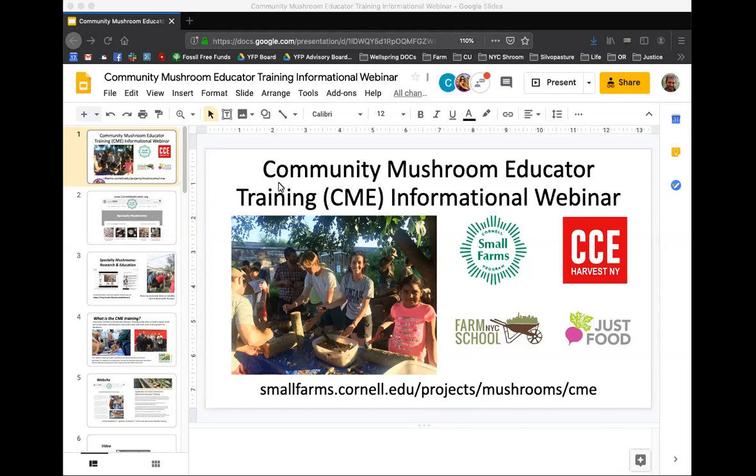Our homepage for all things mushroom with the small farm project is cornellmushrooms.org, where you'll find a whole bunch of resources and information about cultivation, about the economics and markets, and also ways to connect to fellow growers, connect to our extension resources, find a supplier directory, and join our listserv. This is our hub for the project and all things specialty mushrooms.